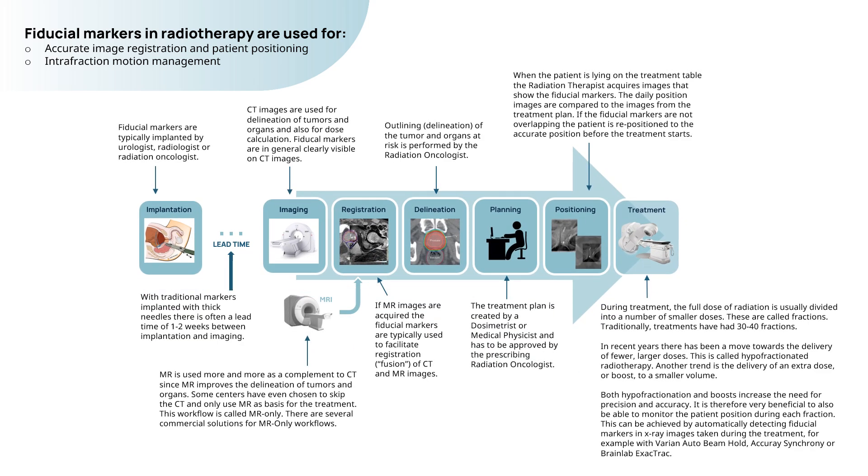To summarize, fiducial markers in radiotherapy are used for accurate image registration, patient positioning, and intrafraction motion management.